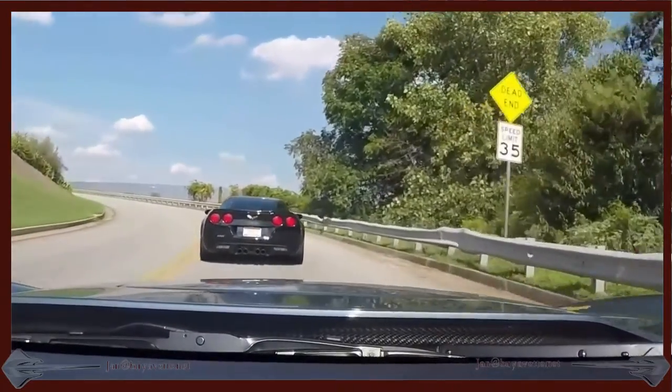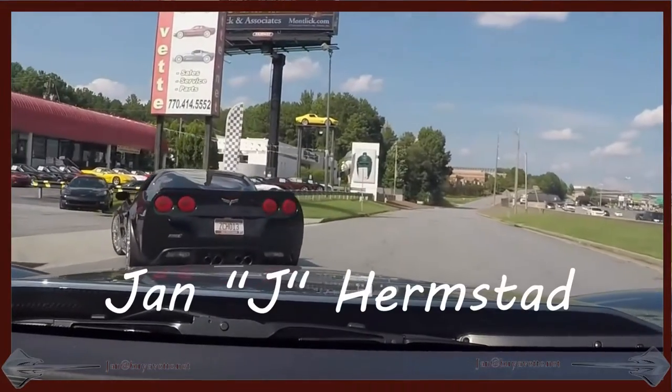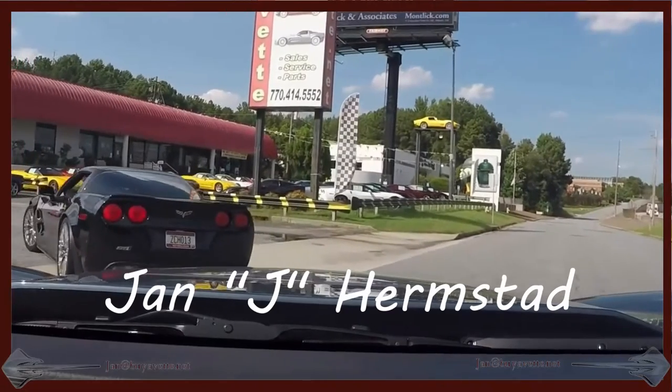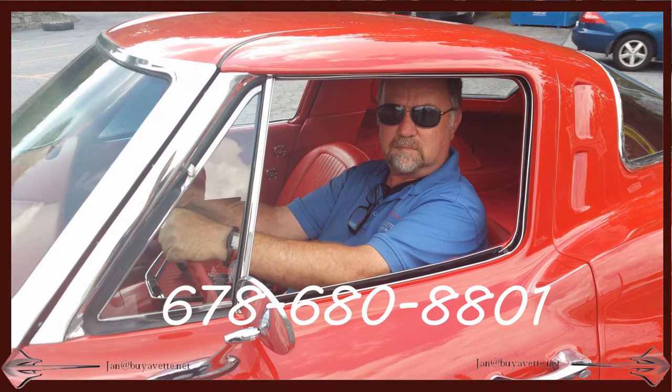Both these cars are of course available at biovet.net. Call me first — Jan Hermstad, call me Jay — at 678-680-8801. Thank you for looking. We're in Hotlanta, Georgia.